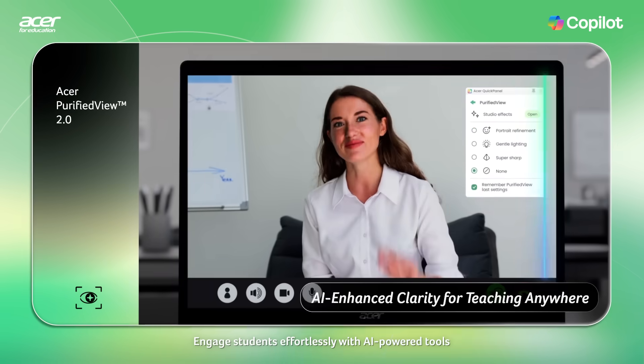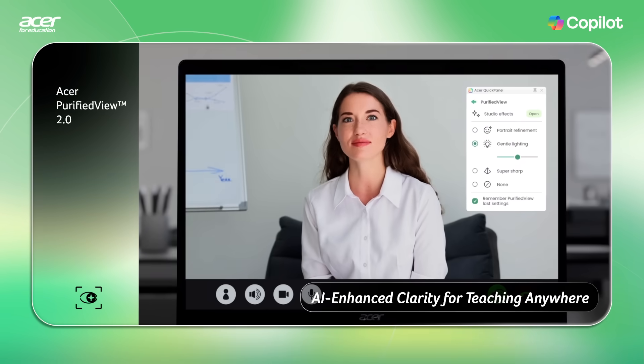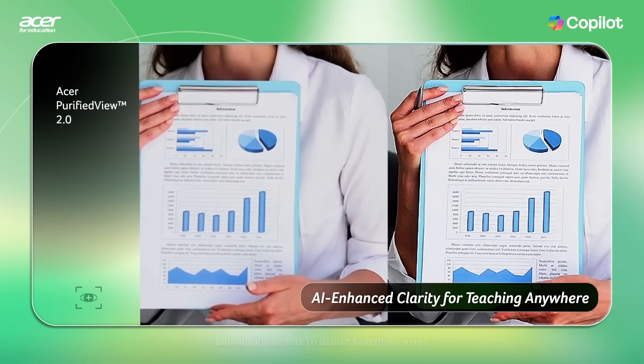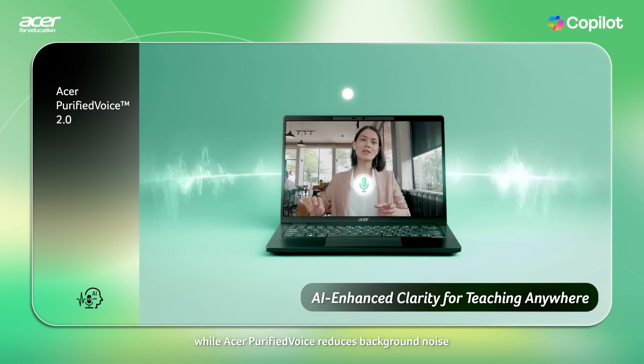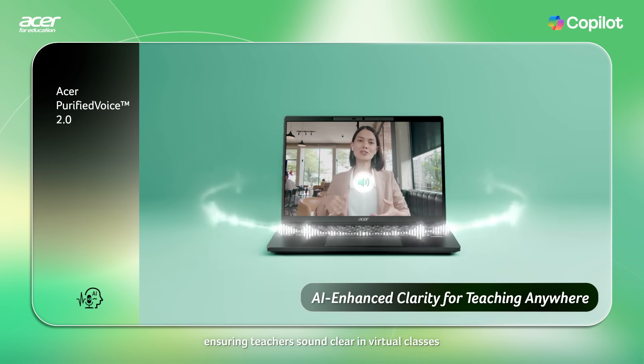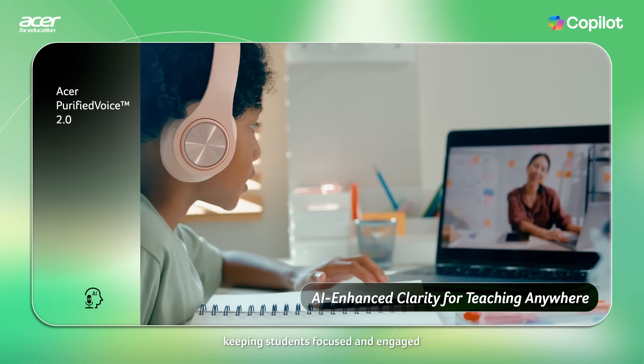Engage students effortlessly with AI-powered tools. Acer Purify View sharpens video clarity, allowing teachers to utilize teaching props, while Acer Purified Voice reduces background noise, ensuring teachers sound clear in virtual classes, keeping students focused and engaged.